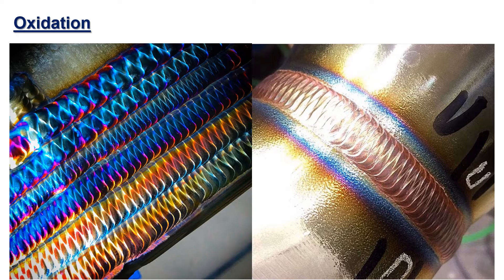When somebody tells you that your weld is colored a certain way because you're welding at a certain temperature, they're only partially right. A lot of factors go into it. Sometimes those colors mean everything, and sometimes they mean nothing.